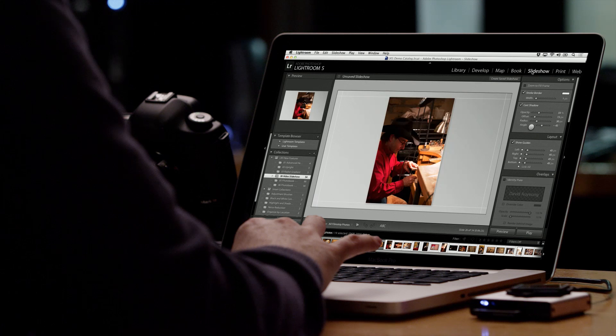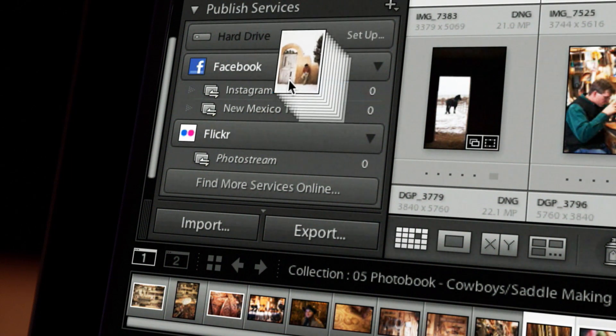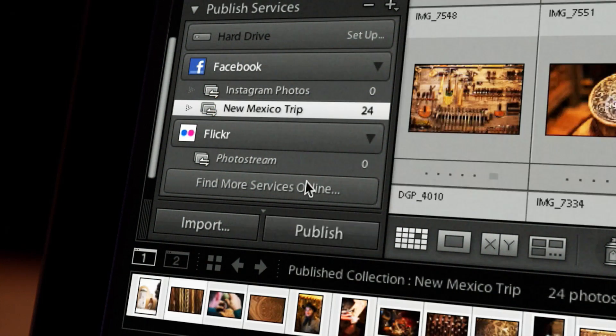Lightroom also helps you showcase your amazing images with a variety of options. You can easily create slideshows, prints, photo books, or share your photographs on social networks like Facebook and Flickr.